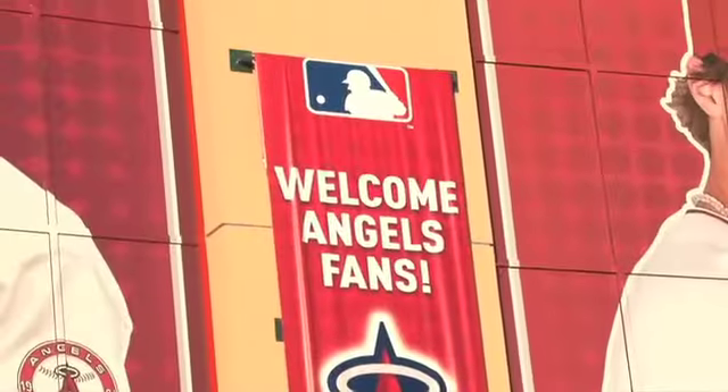Hi, I'm Nancy Luna, the Fast Food Maven blogger for the Orange County Register. I'm here with Paul Hodges, RI Booze on a Budget for Fast Food Maven. We're here at Angel Stadium to kick off the new season.